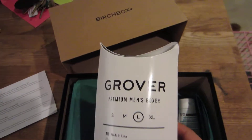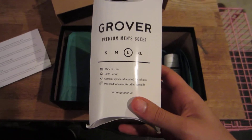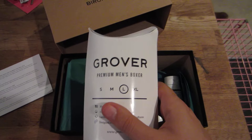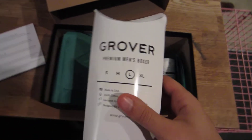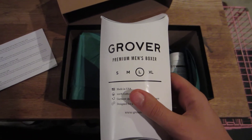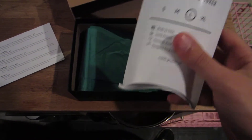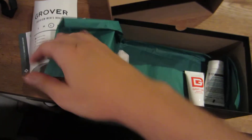So this is the boxers. I got my size right. I didn't really want boxers — large. I didn't want boxers, but there was a choice this month and I didn't get to pick it. Basically they had a flask, which I kind of wanted. They had boxers and a couple other neat little things, but this is what I got.